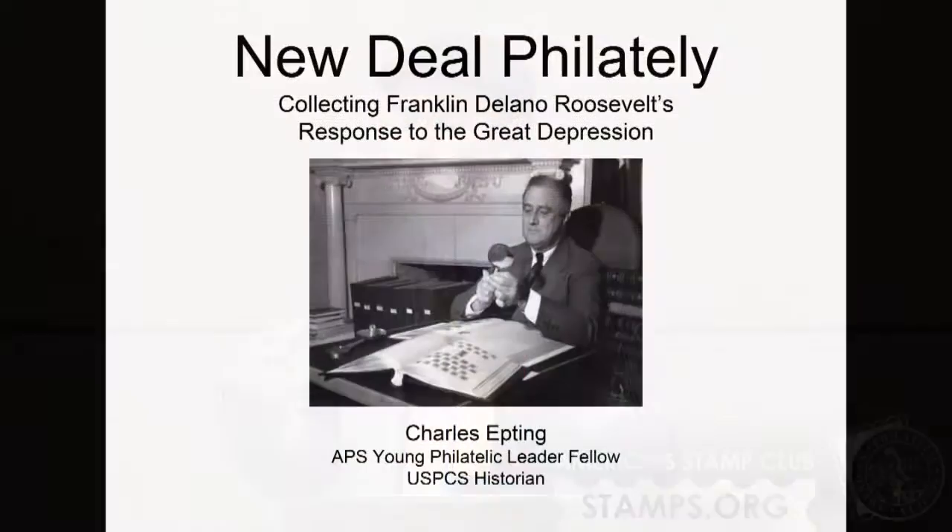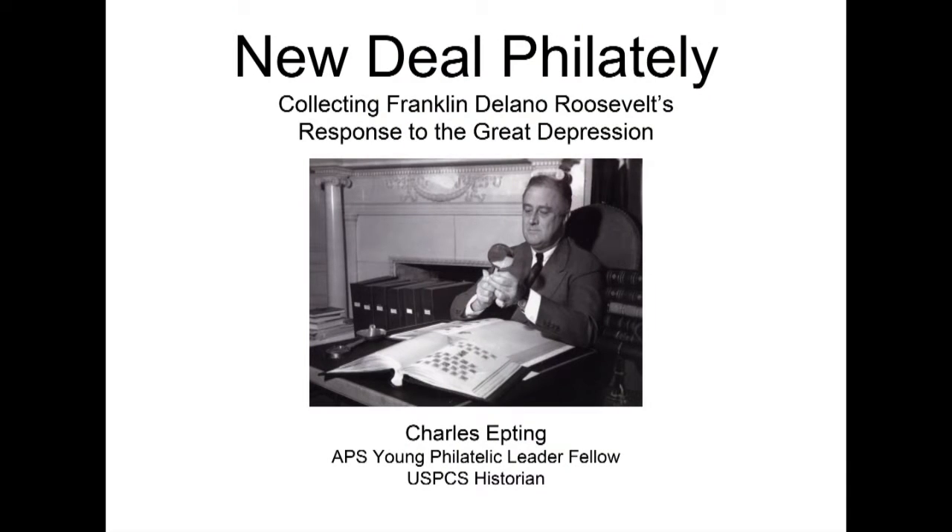Much of my research and writing has been focused around the postal history of the 1930s. In particular, trying to map Franklin Roosevelt's New Deal through postal items, through stamps and covers. Each of the subjects I'll cover briefly either has been or could be expanded into a full talk in and of itself, but I want to give a brief overview of what I've spent the past year doing.